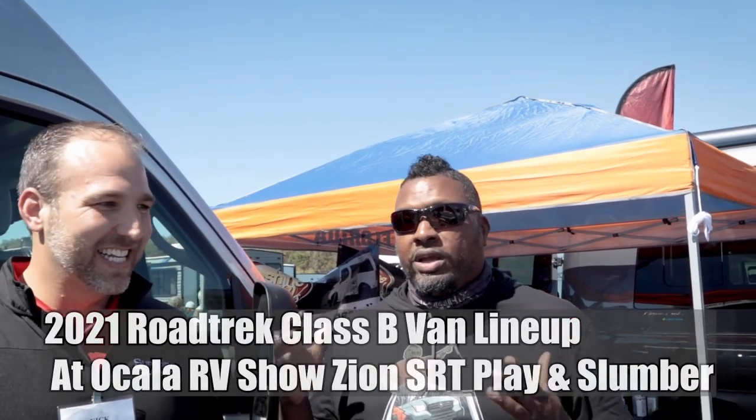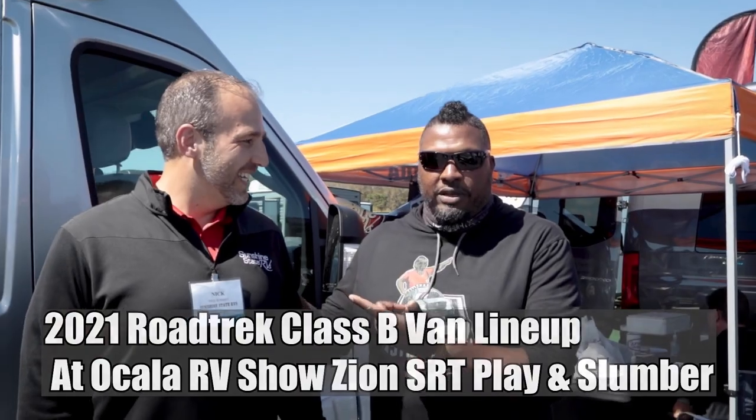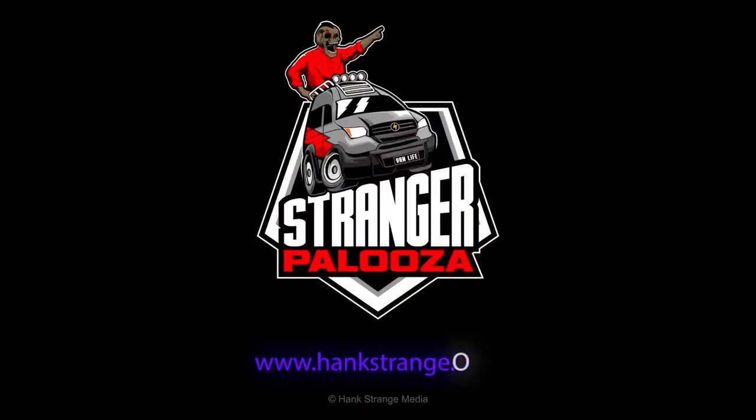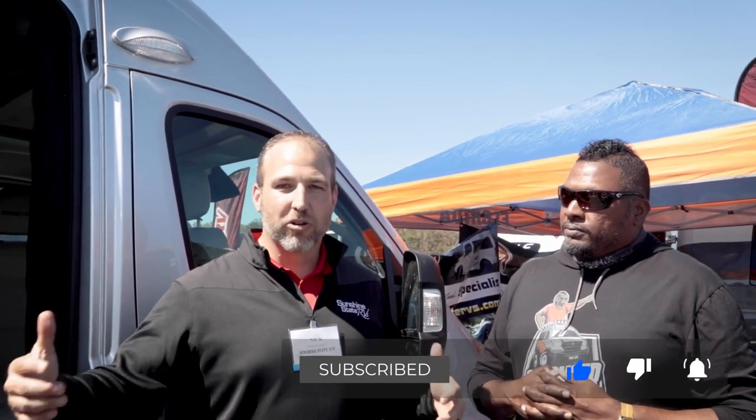Welcome back to the channel, I'm Hank Strange, this is Stranger Palooza. We're here at the 2021 Ocala RV Show talking to Nick of Sunshine State RVs — the man, the myth, the legend. They've got 22 Class B RVs here at the show, the largest selection of Class B's anywhere — they've made a ring around this whole area.